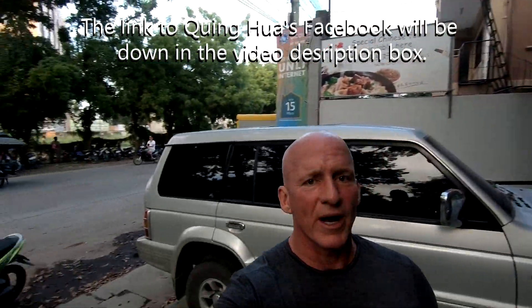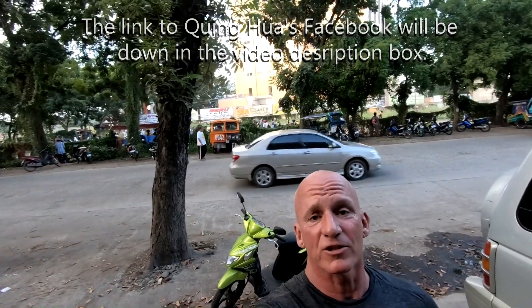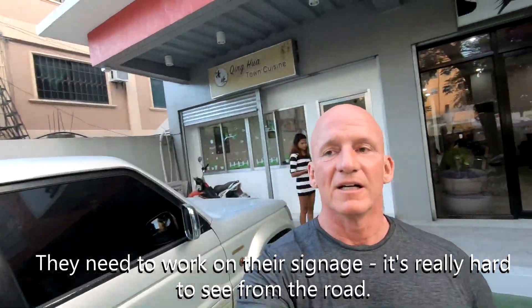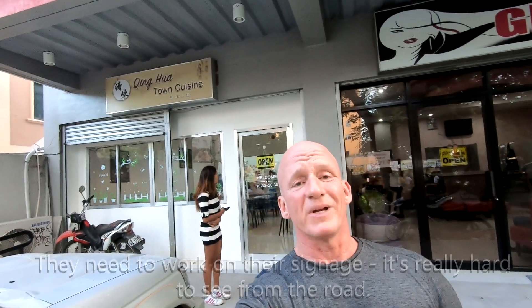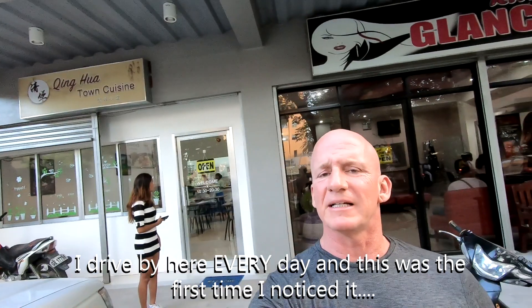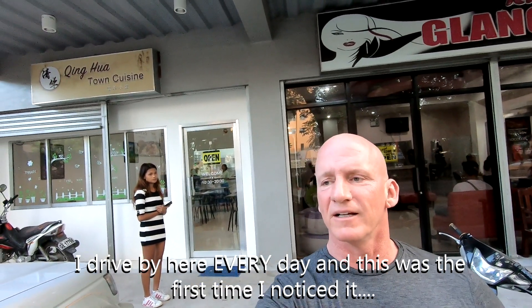We're in Daro, San Jose Street, right across from where the bicycle drivers play volleyball and where a new hospital is going up. I was driving by today and saw this Chinese restaurant that I wasn't aware of. Me and Lynn are down here on Monday night and we're going to be having dinner. Come along and I'll tell you how it is.